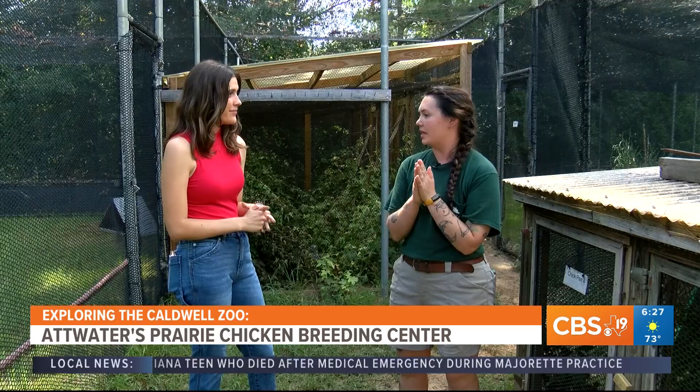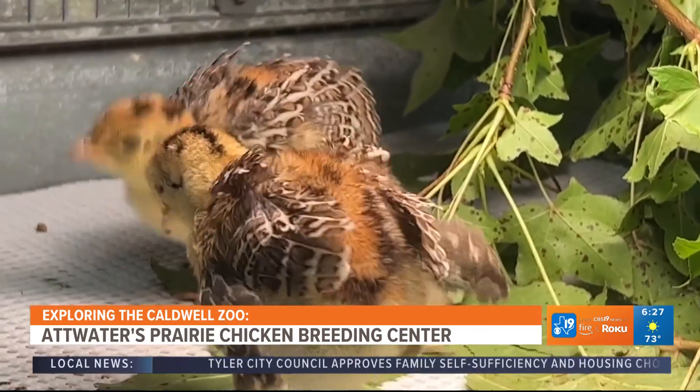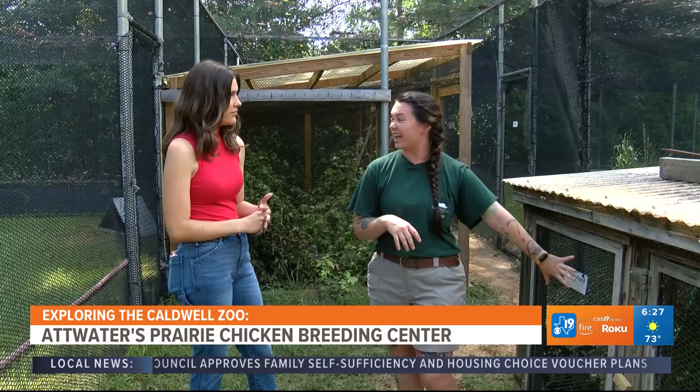So if you look around, you'll see lots of different pens. What we do is we have our breeding pairs in these pens, and then we collect their eggs and we incubate them. Once they hatch, we will hand rear their chicks here. We have these different pens depending on the age of the chick.